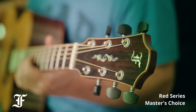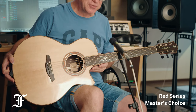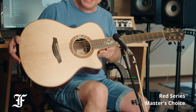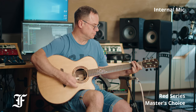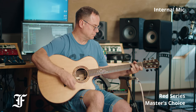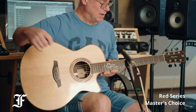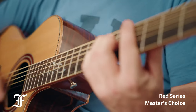Here I have this wonderful guitar — it's one of their high-end guitars, the Grand Auditorium red series, master's choice model. It comes with a pickup so it's very versatile. Acoustically it sounds amazing, and plugging into a PA system also sounds amazing. I use this a lot in my recording studio and also on a TV show that I record with.